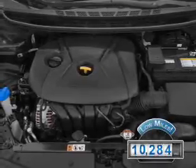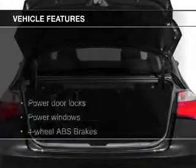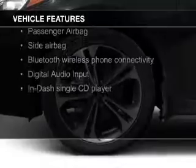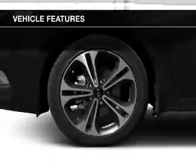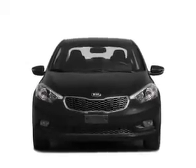With fewer than 15,000 miles, this vehicle has a long road ahead. The features include electric trunk, Bluetooth connectivity, Sirius XM satellite radio, digital audio input, steering wheel controls, a tilt and telescopic steering wheel, a trip computer, and an MP3 player.